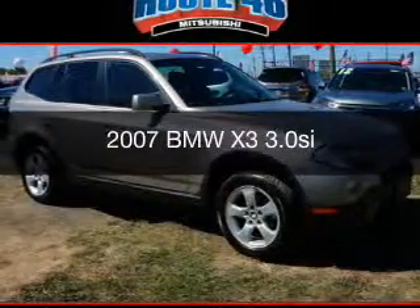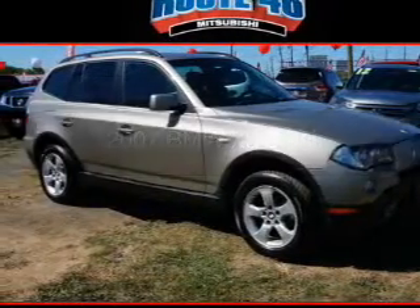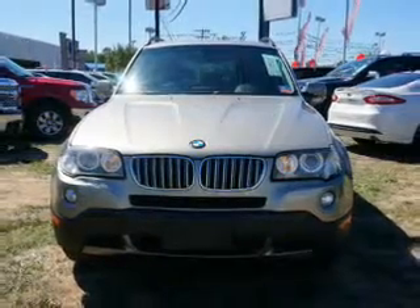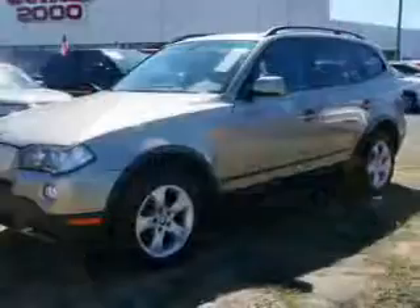This is a used 2007 BMW X3, the ultimate driving machine. It's powered by all-wheel drive, an engine, and an automatic transmission.